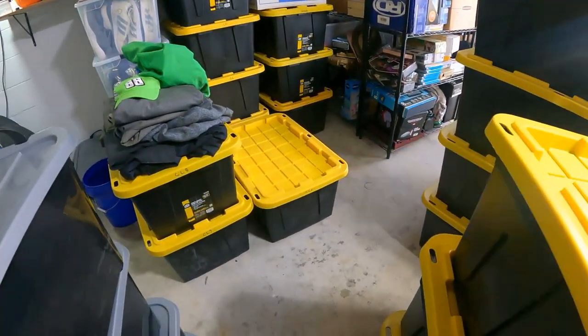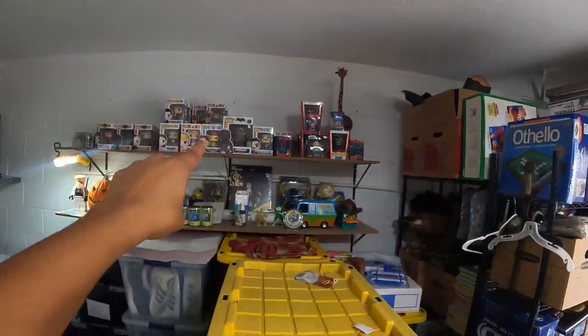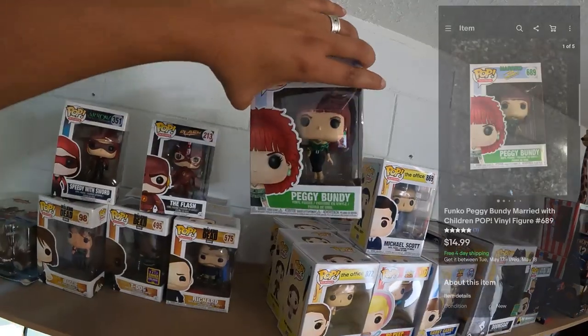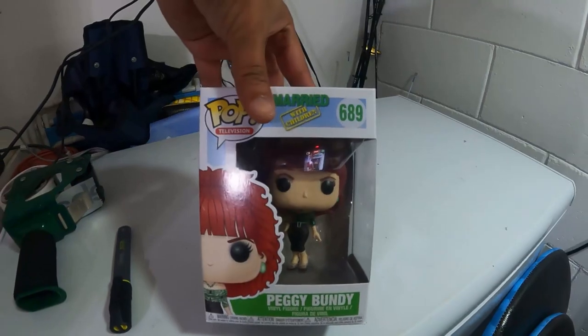So the next one is gonna be right here — a CL6 Elsa dress, Elsa costume. And the next one is actually gonna be up there somewhere — it's one of these Funko Pops. This is Married with Children, Peggy Bundy, and it sold for $14.99 free shipping.